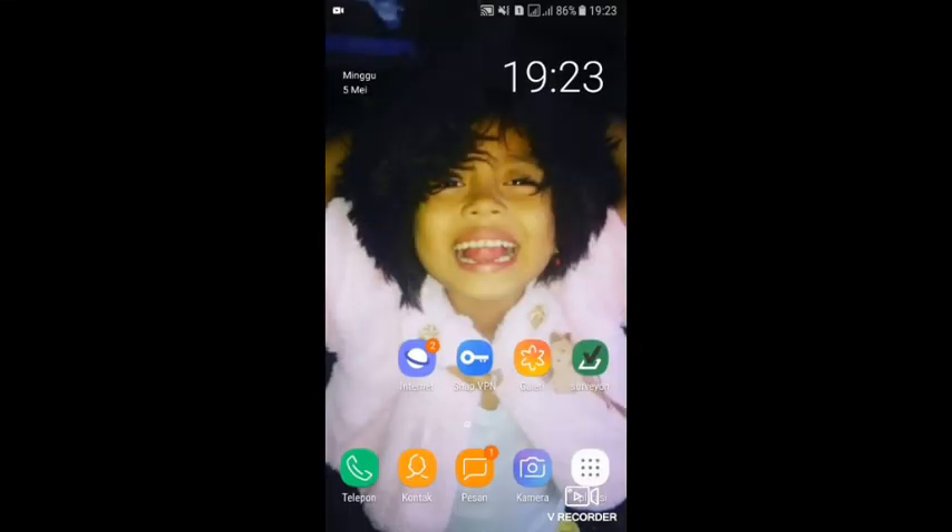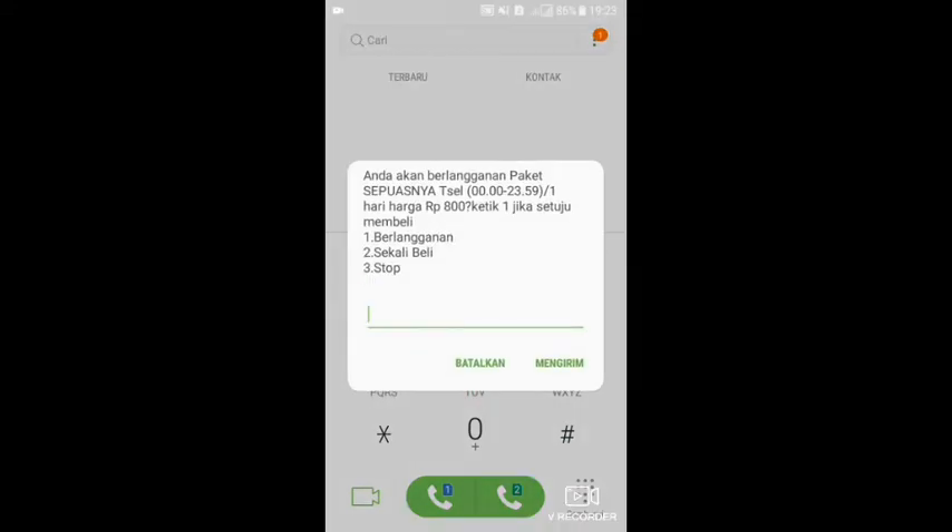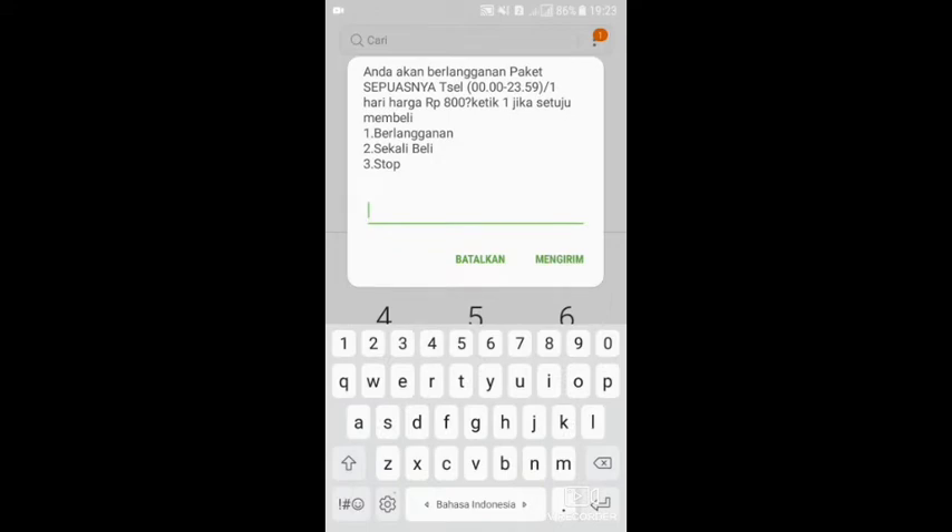Yang pertama adalah kita cek di *888*88#, kemudian klik OK. Setelah ini kita akan menemukan dua atau tiga pilihan. Yang pertama adalah satu berlangganan, maka otomatis diperpanjang setiap hari. Namun apabila kita hanya ingin membeli satu kali saja, maka kita memilih dua. Saya akan pilih nomor dua karena saya ingin membeli hanya satu kali.